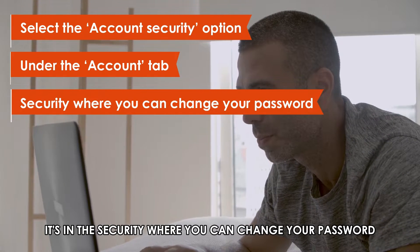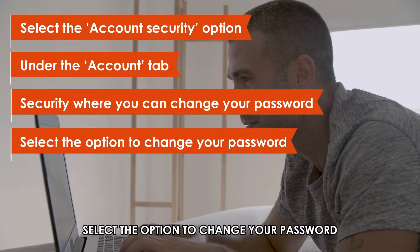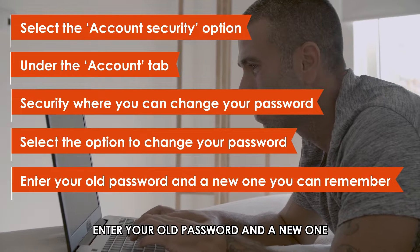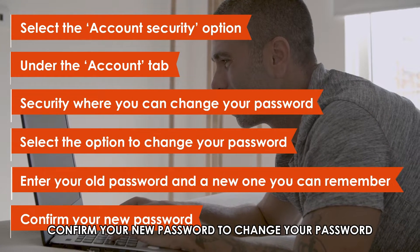It's in the security section where you can change your password. Select the option to change your password, enter your old password and a new one you can remember. Confirm your new password to change your password successfully.